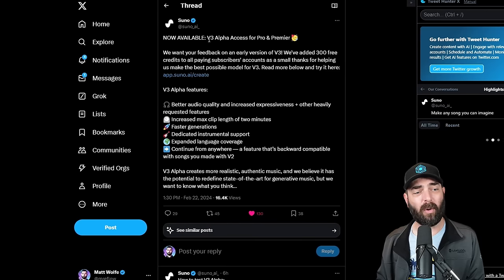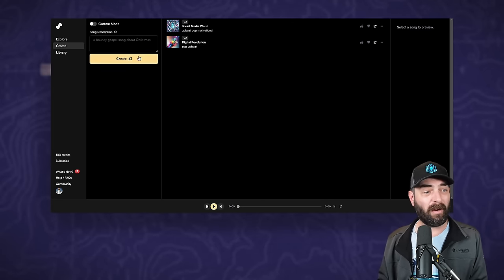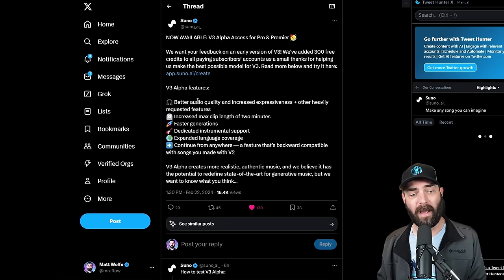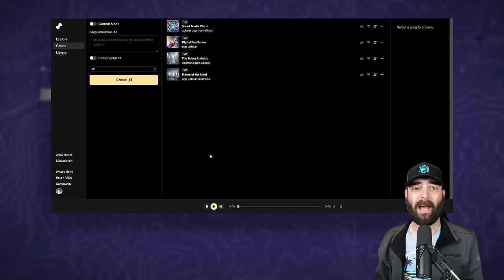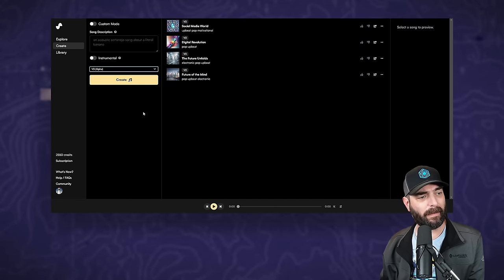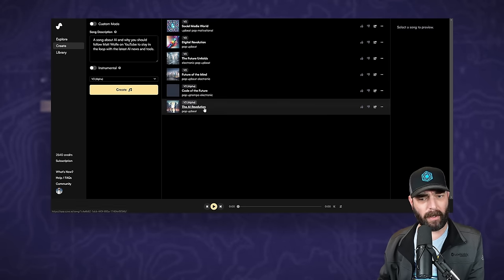Another similar announcement came from Suno, who also announced version three of their Alpha. Suno is a tool that allows you to create music with AI — you enter a single text prompt and it does the background music, the lyrics, the vocals, the whole song. This new version apparently has better audio quality and increased expressiveness. You can now generate songs up to two minutes in length. It's faster, has dedicated instrumental support, expanded language coverage, and you can continue from anywhere — including songs you made with V2. If you have a premium account of Suno, which is $10 a month, you'll see a V2 and V3 Alpha dropdown.